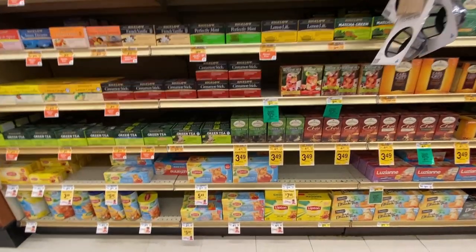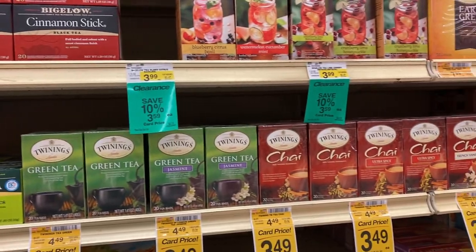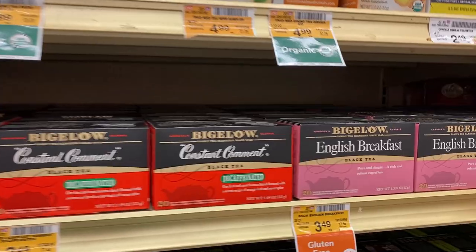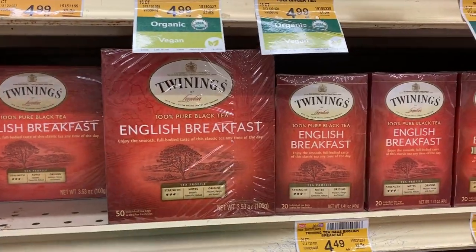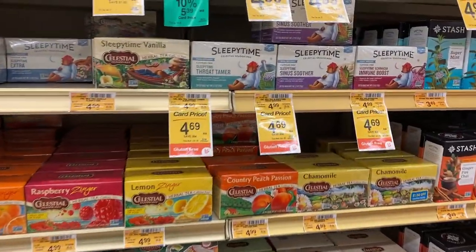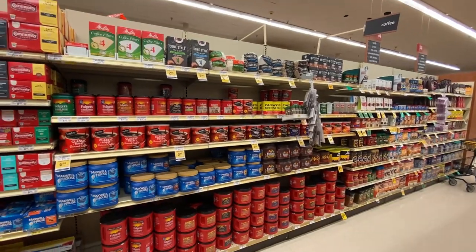We've got a lot of Lipton tea, and a lot of the bottom shelf is specifically for iced tea. We also have a lot of green tea and chai tea, loads of herbal tea, and then we do have some Earl Grey, English Breakfast, and Irish Breakfast — but no Yorkshire Tea, no PG Tips. And then the biggest brand of herbal tea is Celestial Seasonings.